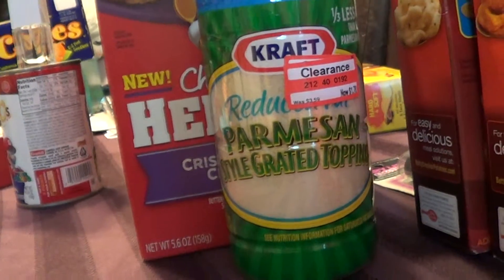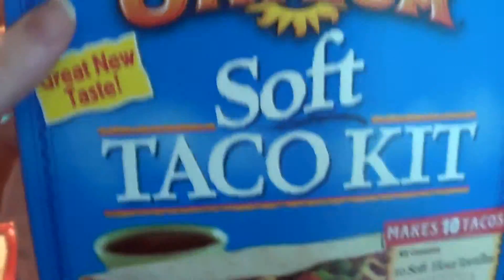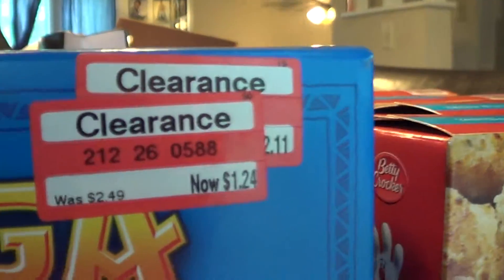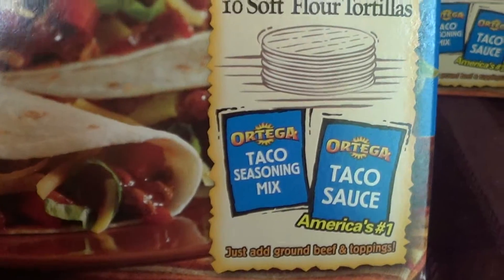Now, all this isn't exactly health food — by a long shot — but it's stuff that my family is going to use anyway. And I got these Ortega Soft Taco Kits for $1.24 each. You know, those come with the mix and the sauce, so that's cool.